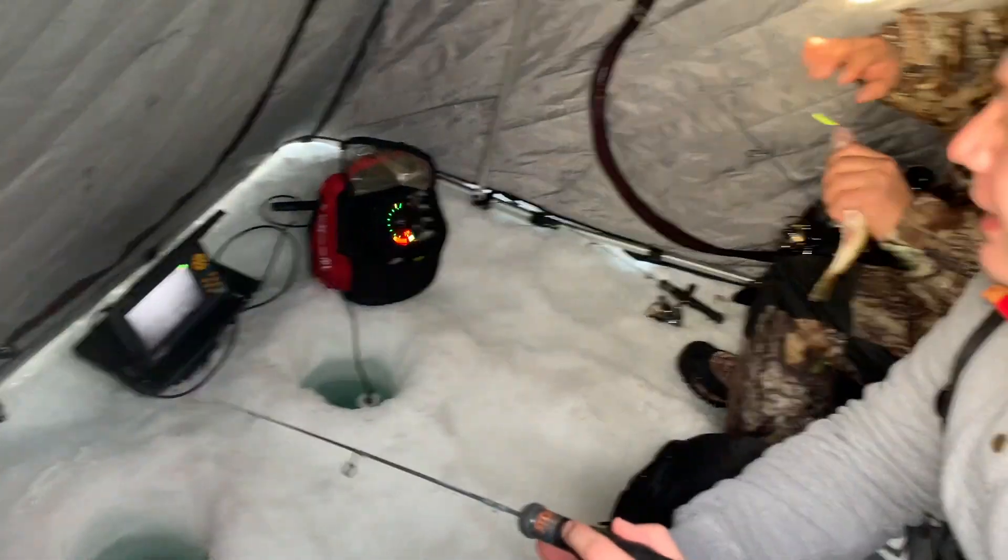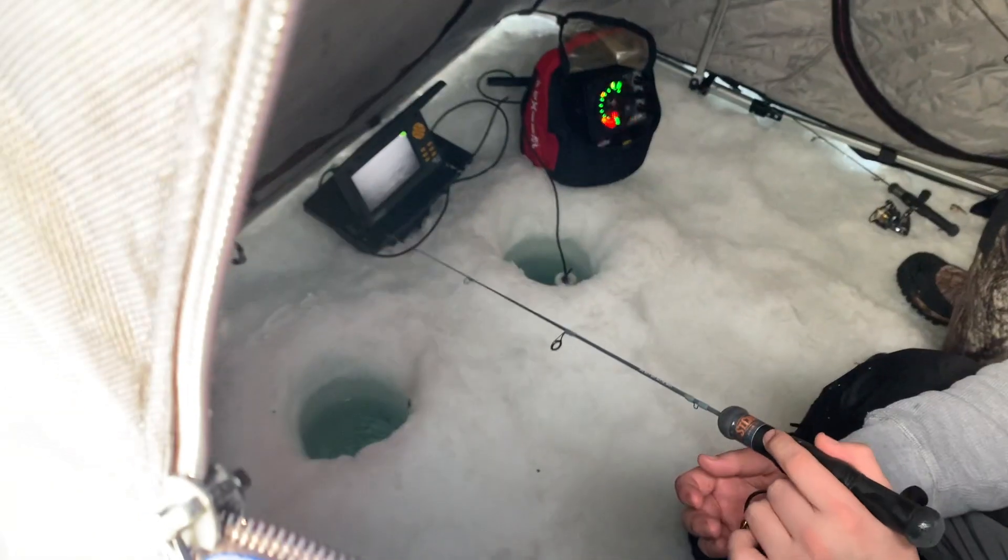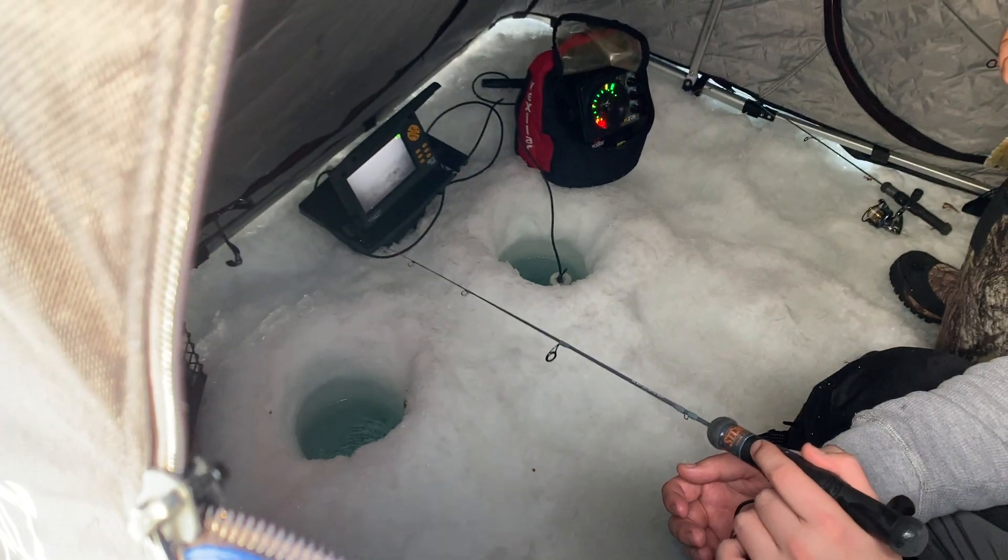Hey, it's Ryan with this week's Mille Lacs fishing report. It's early February and it's been cold out. We'll get started with the ice conditions.